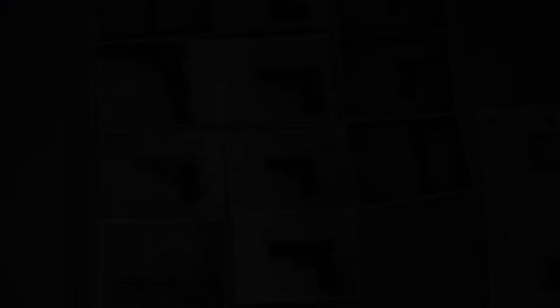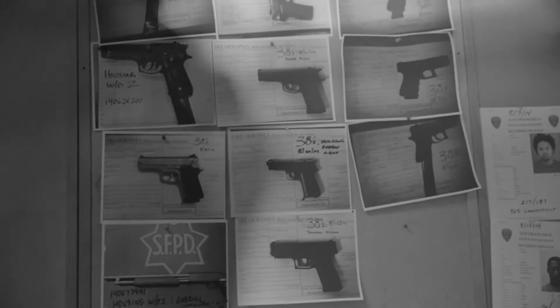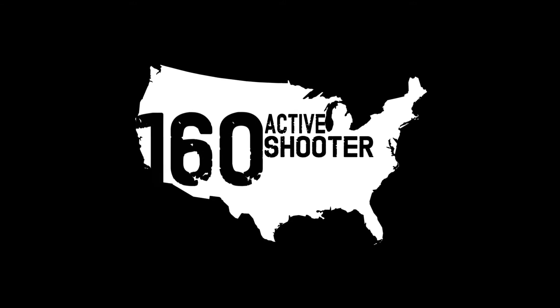In the past few years, unthinkable tragedies have occurred like the shootings at Sandy Hook Elementary, Virginia Tech, and the Washington Navy Yard. According to a recent FBI study, there were 160 active shooter events between 2000 and 2013 in the U.S., an average of more than one per month.